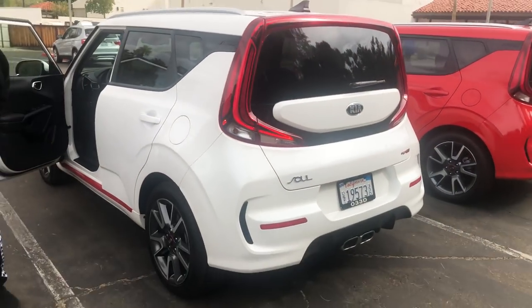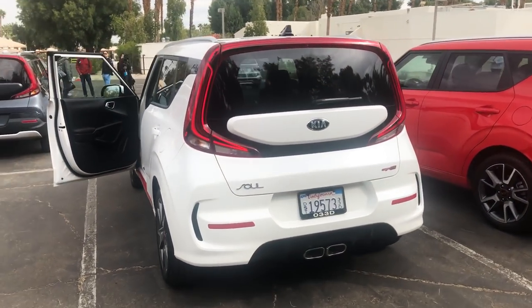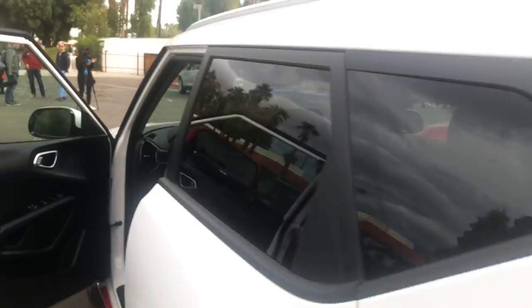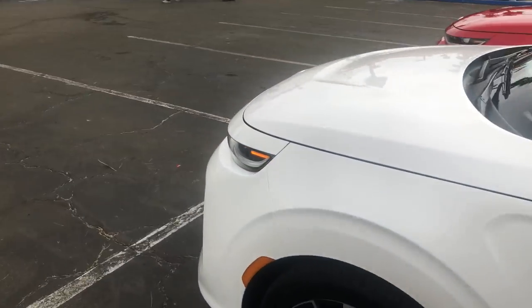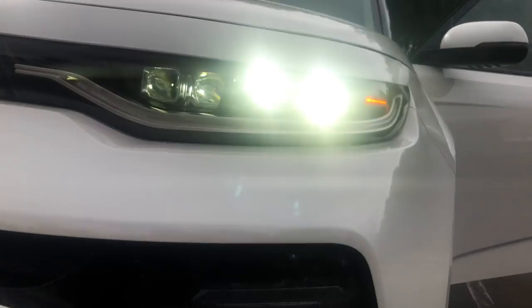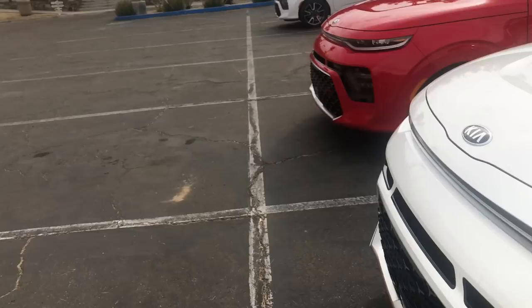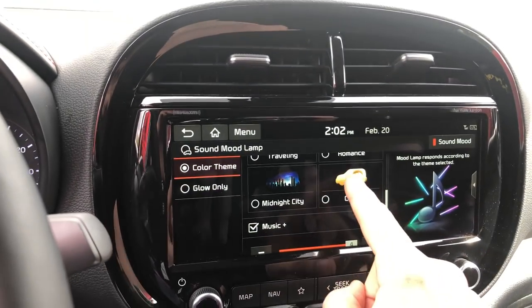This one is fully loaded: LED taillights, center exit exhaust. Let's jump around to the front — we've got projector headlights. It looks like a Range Rover or Acura type of setup. Very wild.